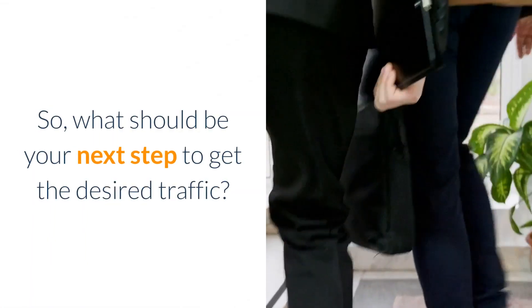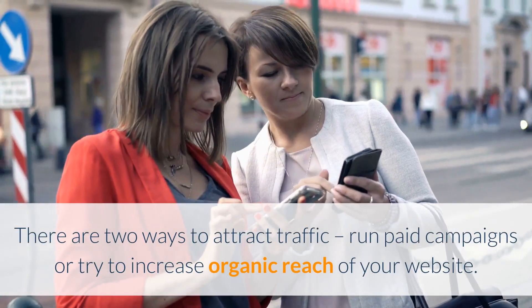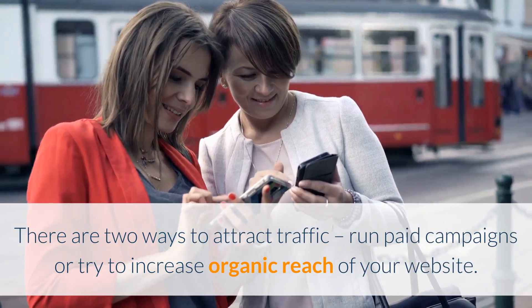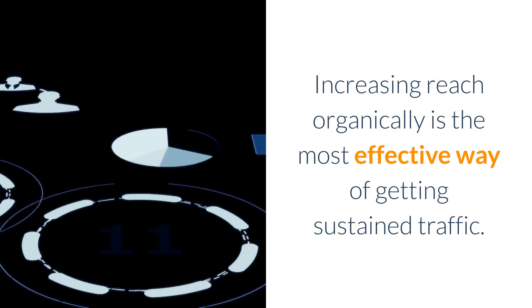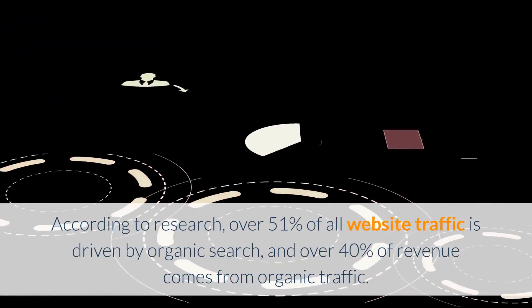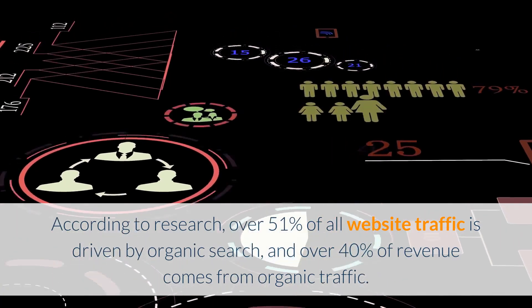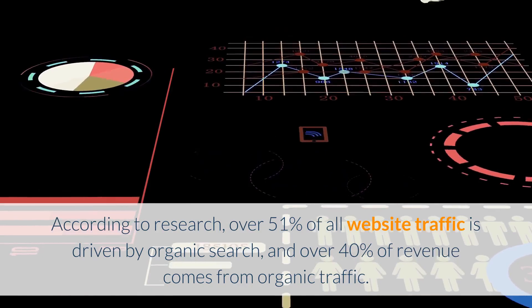What should be your next step to get the desired traffic? There are two ways to attract traffic: run paid campaigns or try to increase the organic reach of your website. Increasing reach organically is the most effective way of getting sustained traffic. According to research, over 51% of all website traffic is driven by organic search, and over 40% of revenue comes from organic traffic.